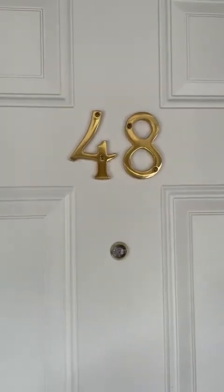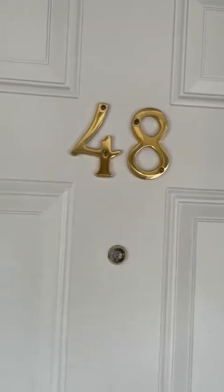This is 8821 Schneider, unit 48. This is a one bedroom, one bathroom condo in Highland, Indiana.